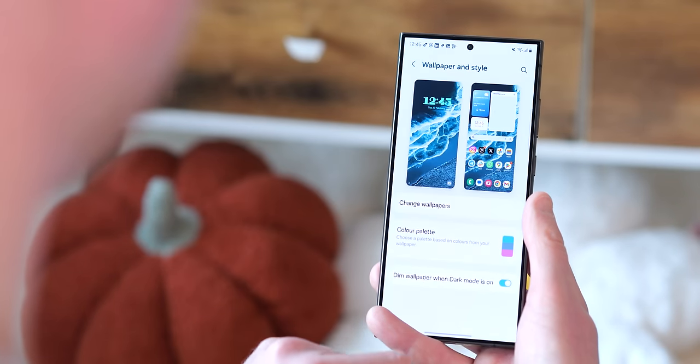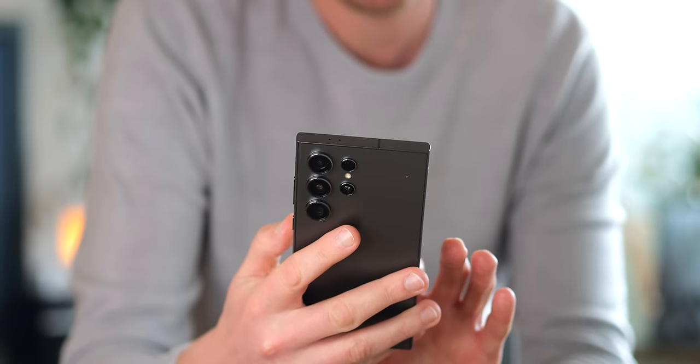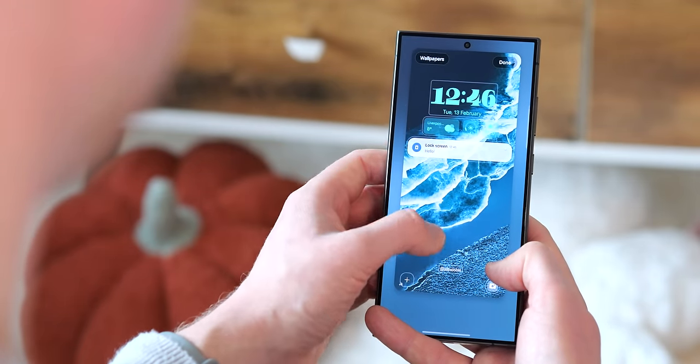The new glass also promises to be four times more resistant to micro-scratches, which if you've used any phone for long enough, even an iPhone, you'll have been bound to run into. We'll need to check back in on that one though.